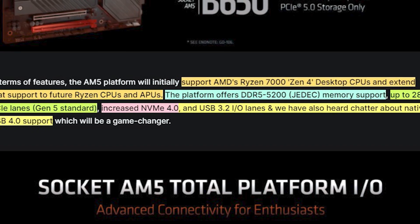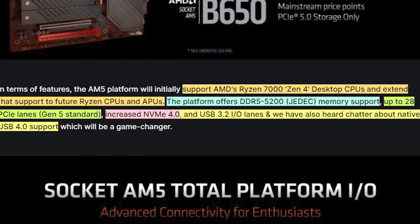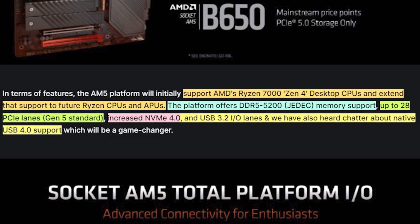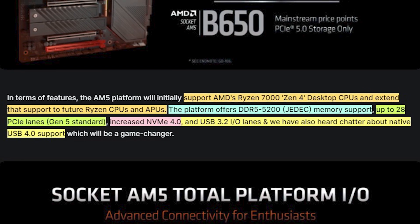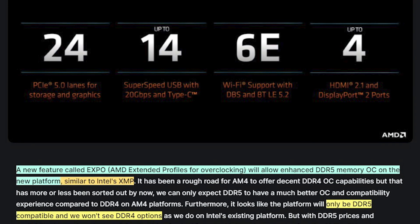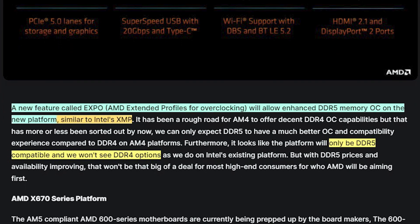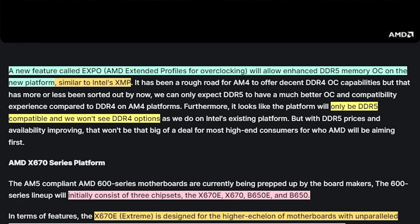AM5 will support up to 28 PCIe lanes, which is the standard for the new PCIe 5 connections, along with increased NVMe 4.0 speeds and possibly even USB 4 support — that one I'm really looking forward to. Memory overclocking will also be smoother thanks to EXPO, which stands for Extended Profiles for Overclocking, as well as featuring Smart Access Storage that will enable GPU decompression with supported Microsoft DirectStorage games.